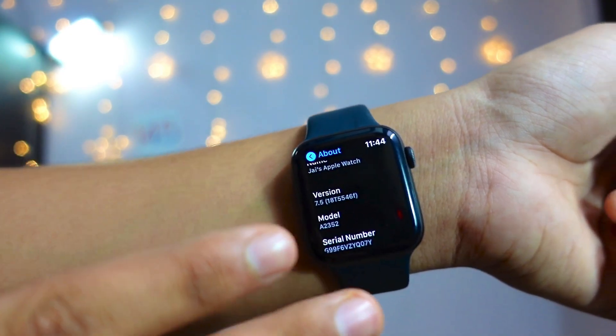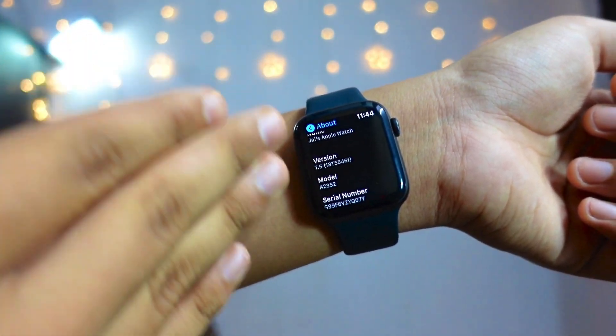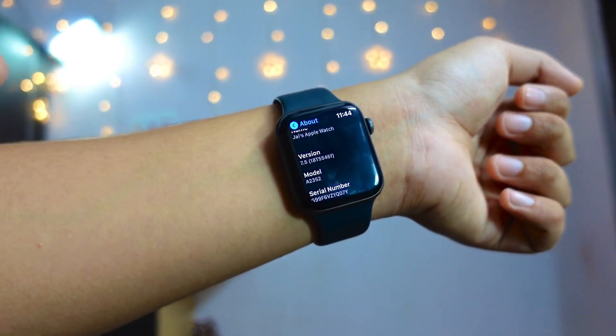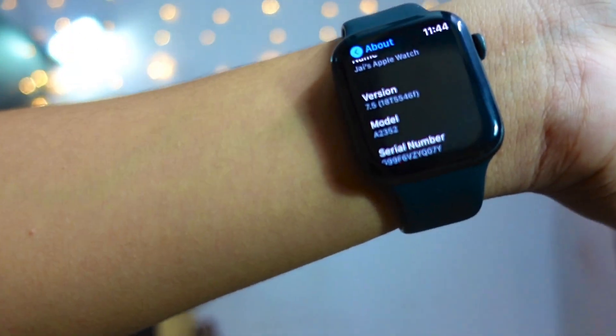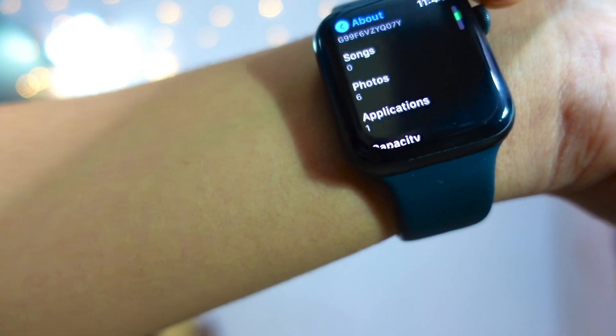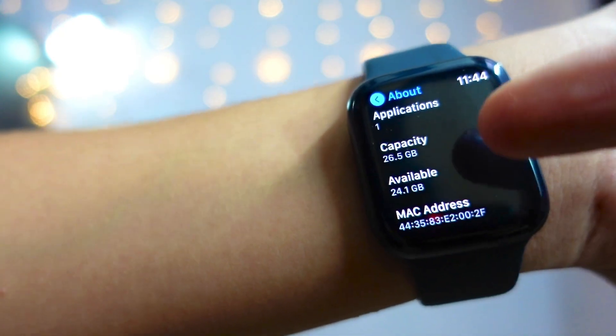I guess Apple is releasing three to four betas of this firmware and then going out and releasing it to public. There are not really major new changes in this firmware, but there is one new feature that many people were talking about.